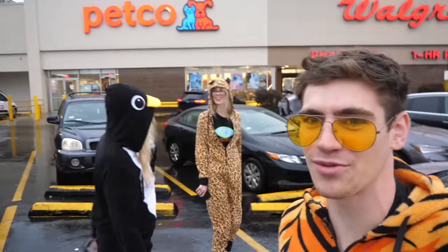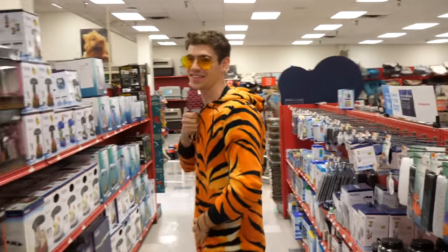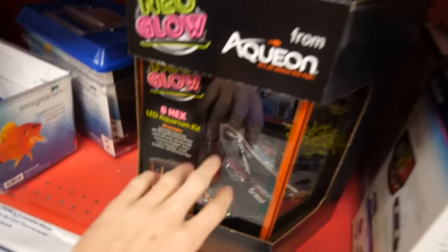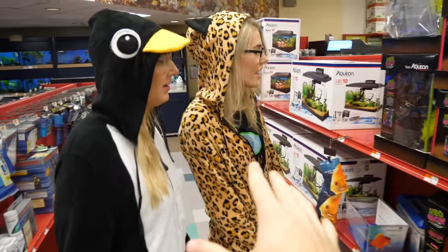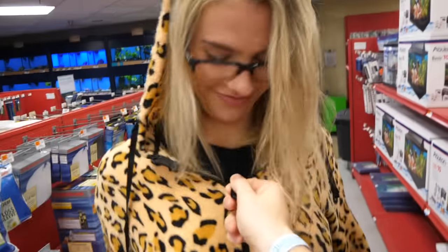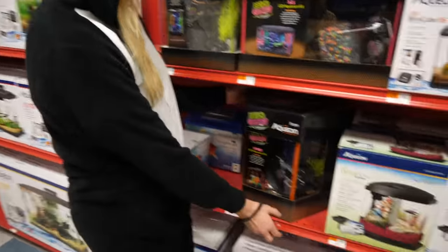All right, so we're here. We're gonna go get our Halloween themed aquarium and find some decorations to really make this work. We got a few different versions here — do we want to go with the 5.5 gallon version, the tall version, or the 8 gallon hexagon version? Which one do we want to go with? This is going in your guys's apartment, so you guys have to like it.